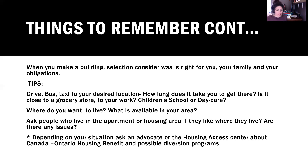Depending on your situation, ask an advocate or the Housing Access Centre about the Canada Ontario Housing Benefit or possible diversion programs. The Canada Housing Benefit only comes up in April and is not available to individuals directly — it's only available through agencies. You would have to ask the Housing Access Centre how to access it. This is funding for individuals who are on the housing list but do not currently live in rent geared to income housing.